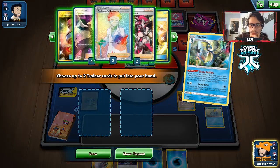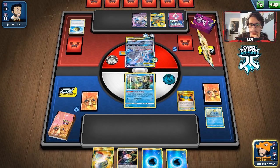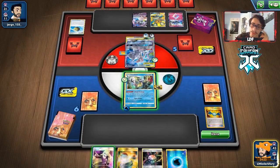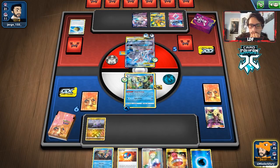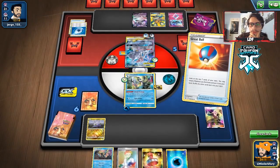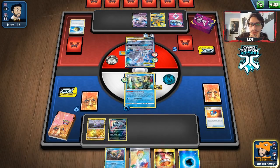Our hand is terrible. I think we need the Counter Gain and the Cynthia. I really wish our hand was better — we could have been doing a lot more stuff, especially taking the energy back off. But our hand was just terrible. Alright, we got Goomy. Let's do this. There's the Articuno — I don't want to reveal it just yet. I might just get Absol. We can try to buy some time with Goomy if we get knocked out.